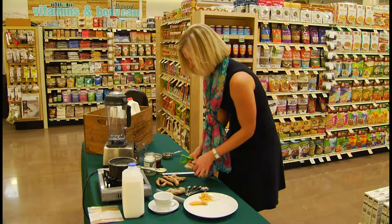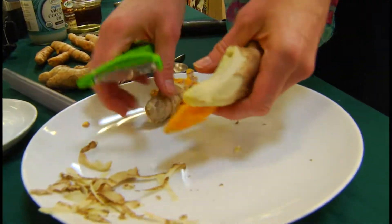The cool thing about this drink is that it's used in its whole root form. At Sprouts in Carolwood, dietician Abigail Daugherty shows me how easy they are to make.